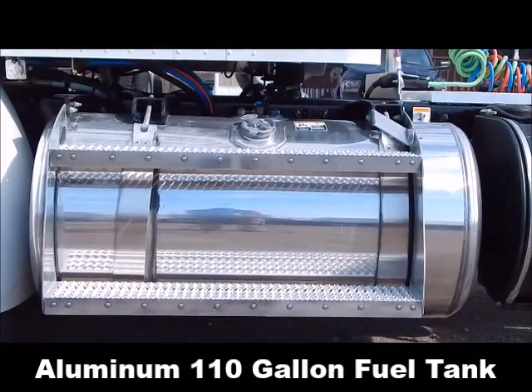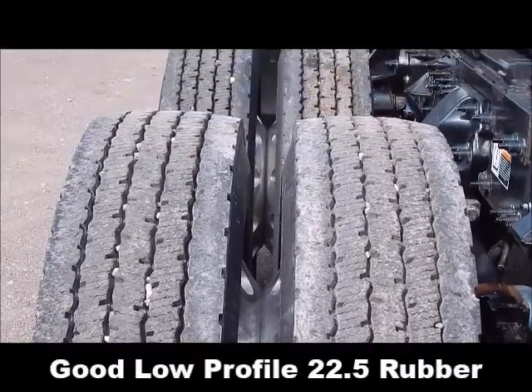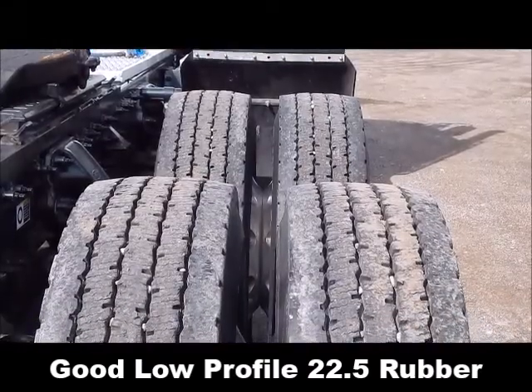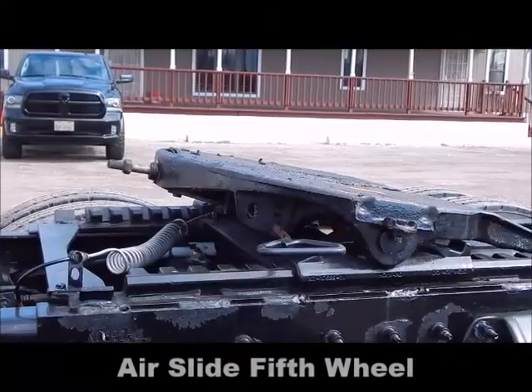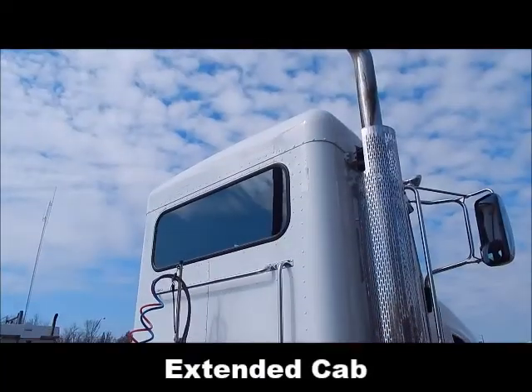Aluminum 110 gallon fuel tank, low profile 22.5 rubber, all aluminum wheels, air slide fifth wheel, extended cab.